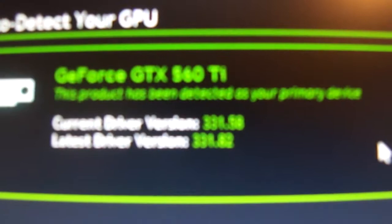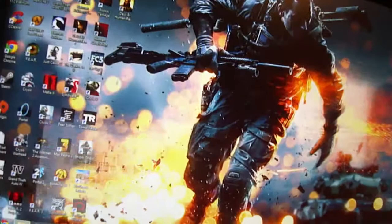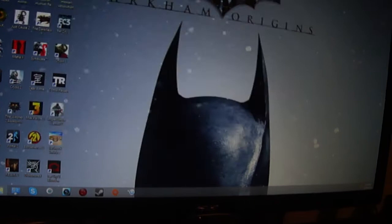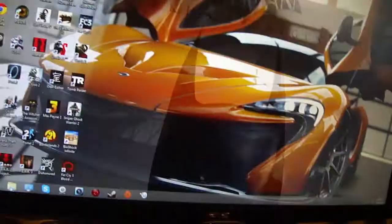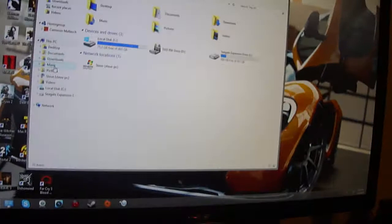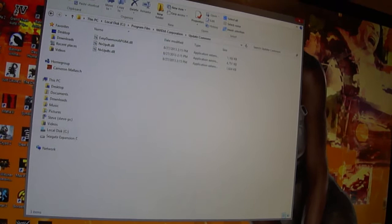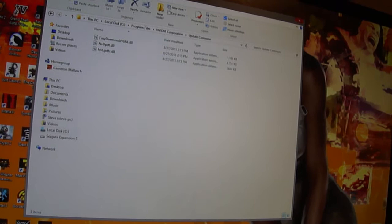Okay, my current driver version is 331.58, and I need to update it to 331.82. It's not that far behind, but seriously I can't do it — it's not allowing me to. I'm sorry this video had to be 13 minutes, but I wanted to show you guys the whole process, unedited. I've tried everything. I went in and tried to uninstall NVIDIA GeForce Experience — I thought that was the problem. And I tried to uninstall it, but it says you have to restart your system to uninstall it because it opens the NVIDIA installer.